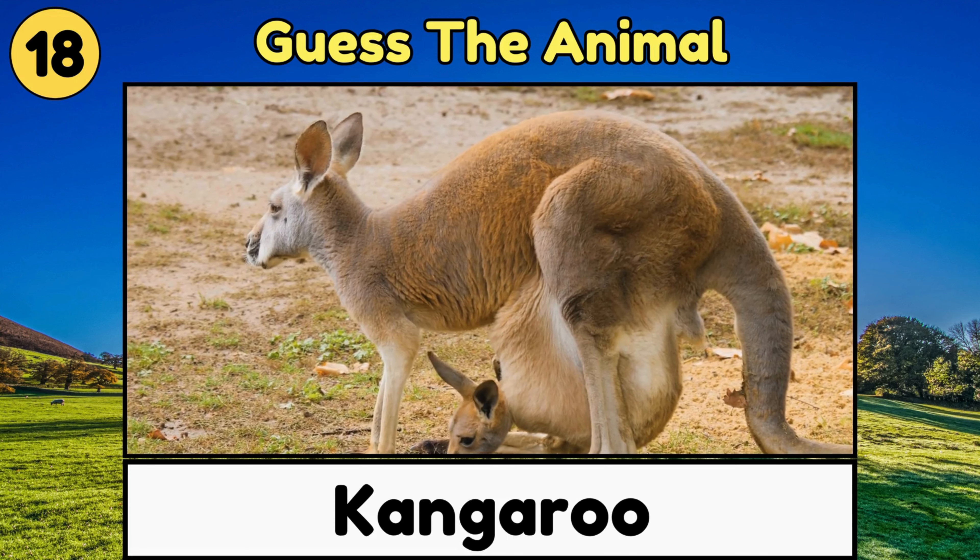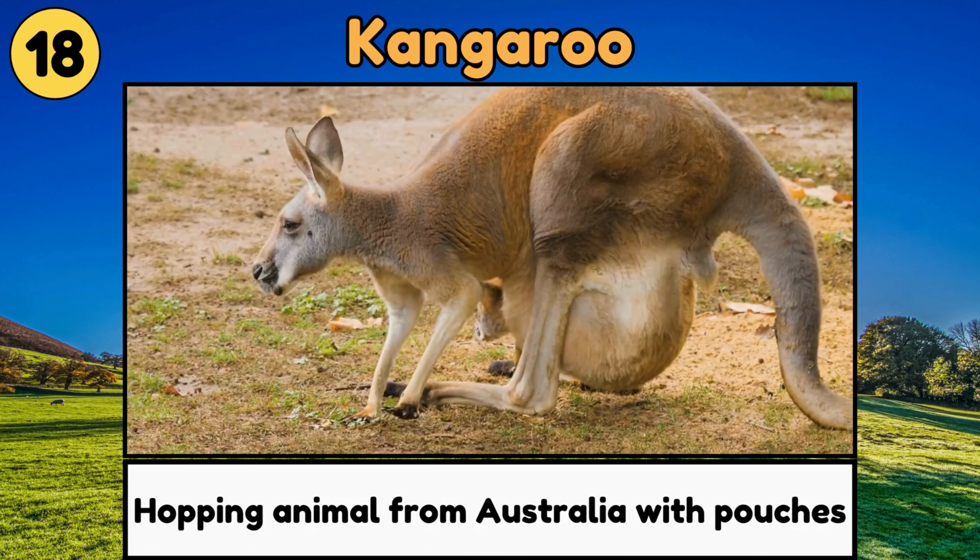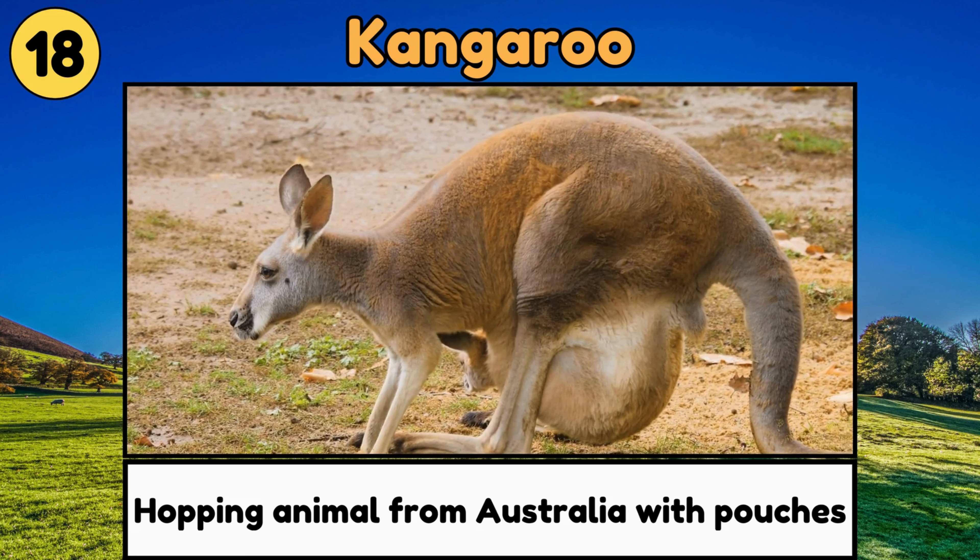Kangaroo. Kangaroos are hopping animals from Australia with pouches for carrying their babies!